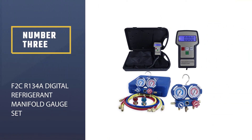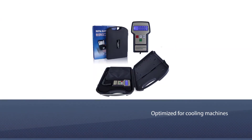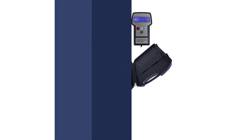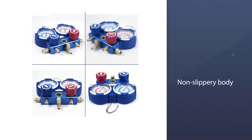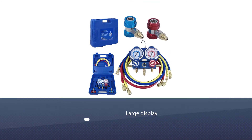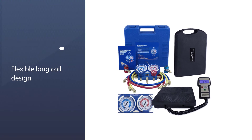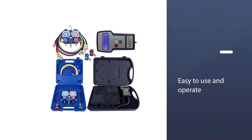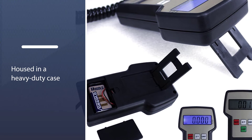Number 3: F2C Rhone 134 Digital Refrigerant Manifold Gauge Set. This micron gauge by F2C is ideal for HVAC and refrigeration services, optimized for cooling machines like air conditioners and refrigerators. With the highest accuracy of plus/minus 0.25, this gauge delivers dependability. Its non-slippery body can handle all platforms, and it can be used for recharging refrigerants. The system comes with a large display showing readings in KGS, and its flexible long-coiled, rugged yet portable construction improves functionality and ease of use.